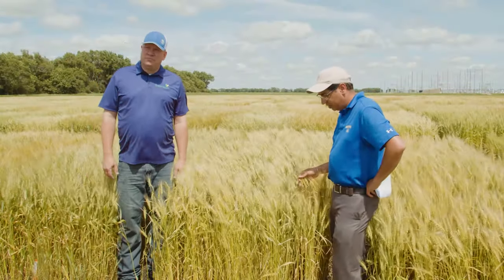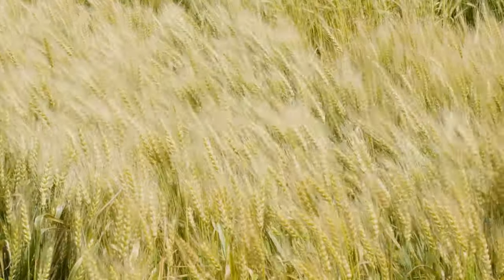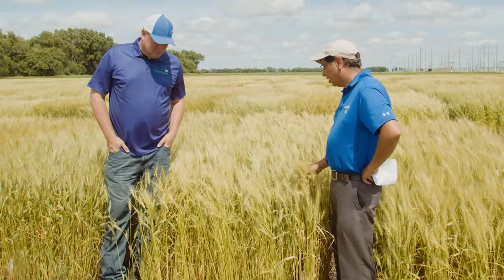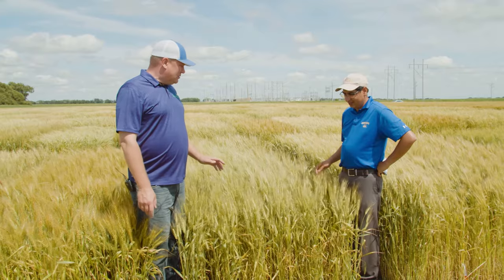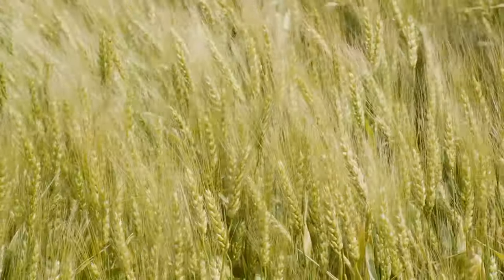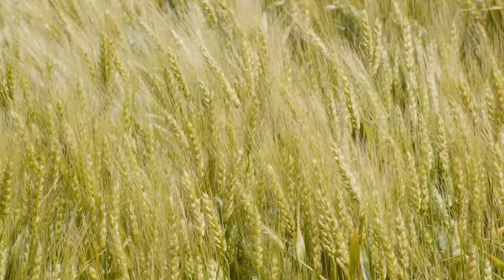Next is Owahi, released by SDSU in 2016. It is one of the tall types, so lodging is a concern. But it has a very good disease resistance package — moderate resistance to both leaf rust and stem rust, even wheat streak mosaic virus and scab. It can be a good yielder in the central part of the state. Do not fertilize this one in the fall. Overland is the next variety, released from Nebraska in 2006. Relatively poor end-use quality, but yields are still hanging in there in the western part of the state. Both Draper and Winner would be the ones to replace Overland.